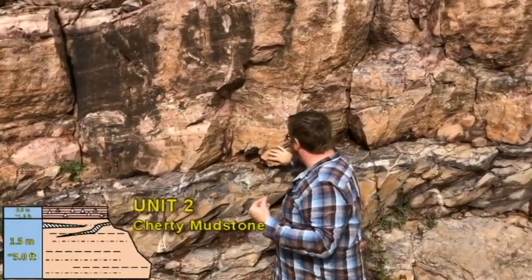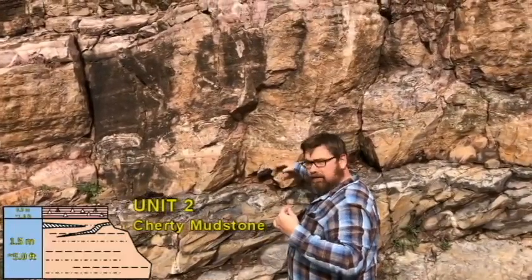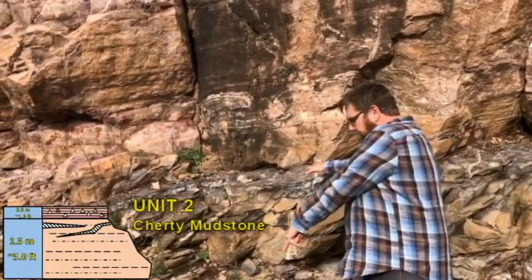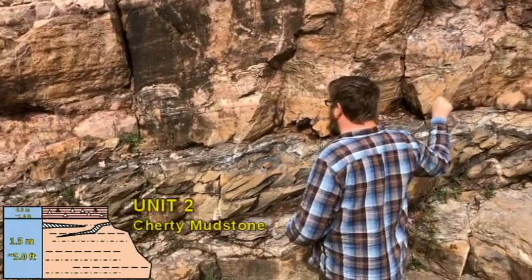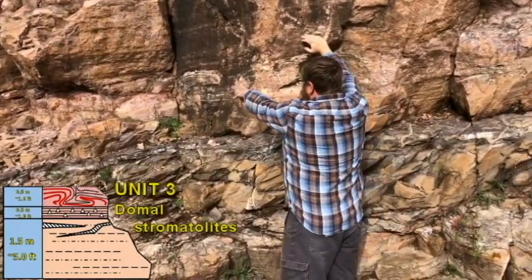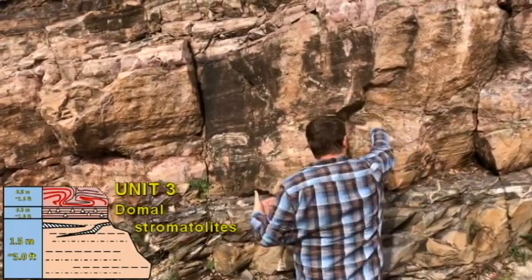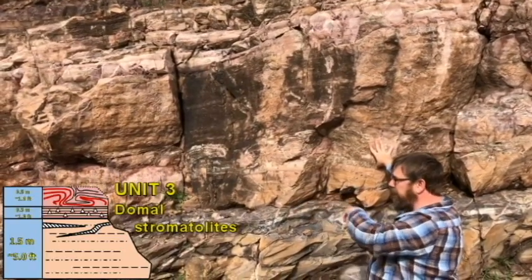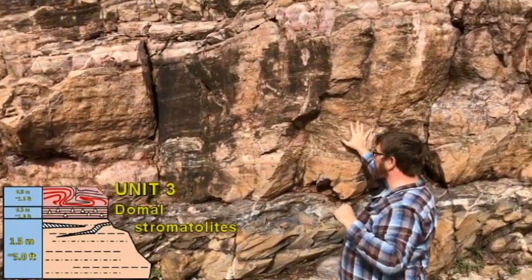Above that, Unit 2 is maybe 20 to 30 centimeters of mudstone that is more cherty — very fine-grained, almost all silica. In this unit you start to see stromatolite mats and some of those crystals. This is the facial contact of Unit 2 at the bottom and the top contact at the upper boundary. Above that is Unit 3, where we have our domal stromatolites — this layer varies from maybe 15 centimeters to half a meter, and this is where that drill core was taken.